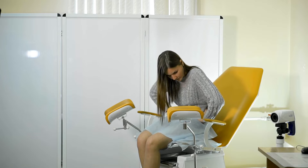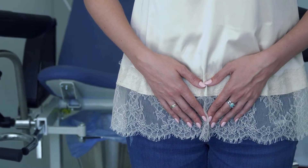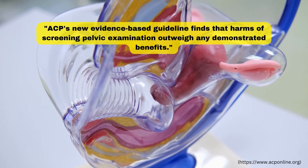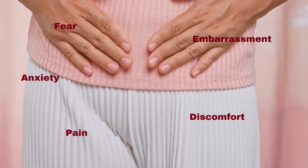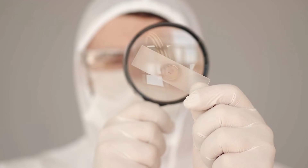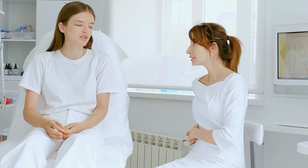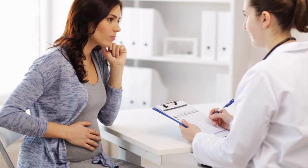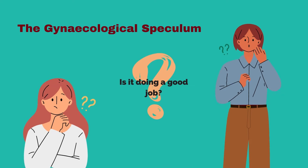For some patients, especially those who have experienced sexual trauma, the overall experience is so distressing that they may avoid it altogether. In 2014, the American College of Physicians went so far as to recommend against pelvic exams, citing the harms — fear, anxiety, embarrassment, pain, and discomfort associated with speculum examinations. This affects all parties involved: gynecologists have a harder time treating patients comfortably, and patients have a harder and scarier time seeking out medical help when it's needed. So some would argue, is the speculum really doing an effective job in gynecological exams?